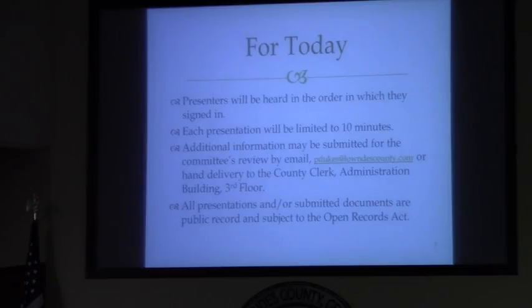Today, presenters will be heard in the order in which they signed in. I will call through the sign-in list. If you'd like to pass, just say pass and we'll move on to the next person. We are maintaining your email addresses and contact information so that if there's a need for additional meetings or dissemination of information, you can be included in that process. Each presentation is held to ten minutes. Additional information can be sent to my office. Please know that all presentations and submitted documents are subject to the Open Records Act.